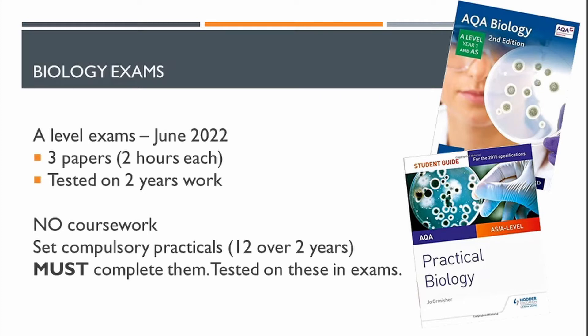The synoptic exam has a 25-mark essay at the end, which we spend a lot of time teaching you how to approach. It's a brilliant chance to showcase your knowledge from the two years and makes the difference between grades.